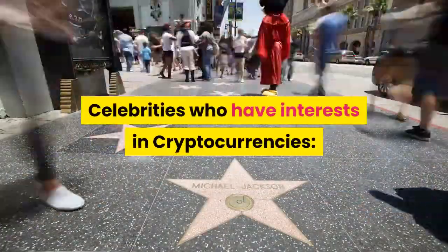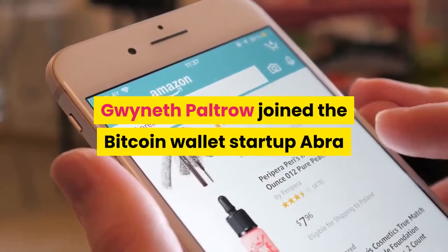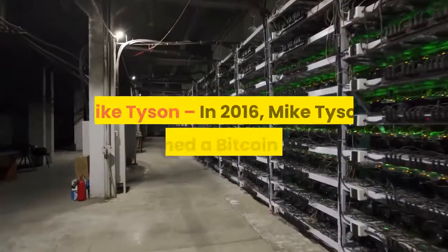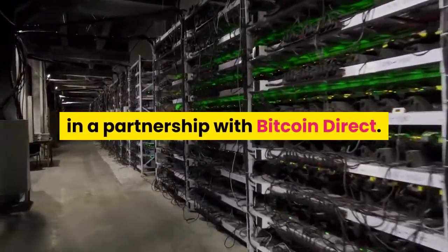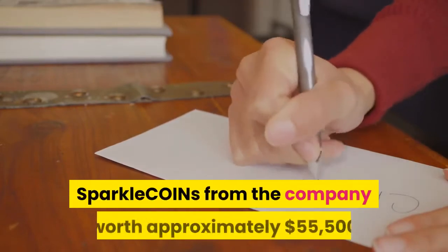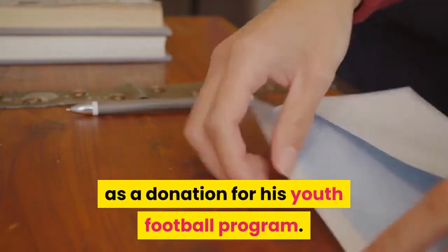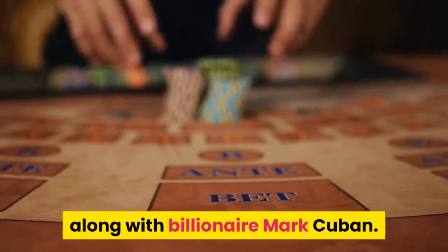Celebrities who have interests in cryptocurrencies. Gwyneth Paltrow: in 2017, she joined the Bitcoin wallet startup Abra as an advisor during an episode of the Apple series Planet of the Apps. Mike Tyson: in 2016, Mike Tyson launched a Bitcoin wallet in a partnership with Bitcoin Direct. Snoop Dogg: in 2013, Snoop tweeted 'My next record available in Bitcoin and delivered by a drone.' In 2017, Snoop Dogg was presented with 1,500 Sparkle Coins worth approximately $55,500 as a donation for his youth football program. Ashton Kutcher invested in a sports betting blockchain, Unicorn, along with billionaire Mark Cuban.